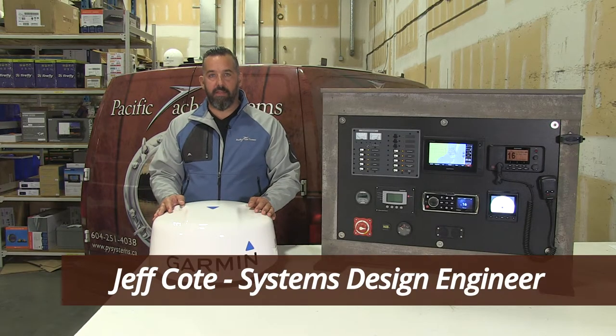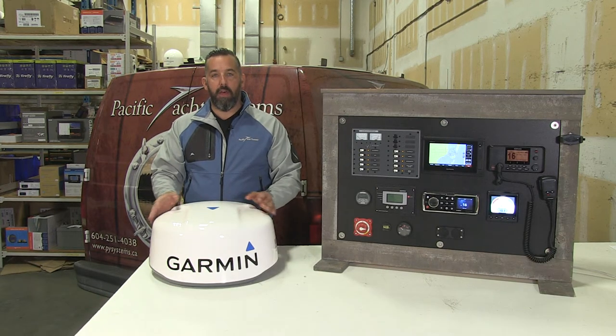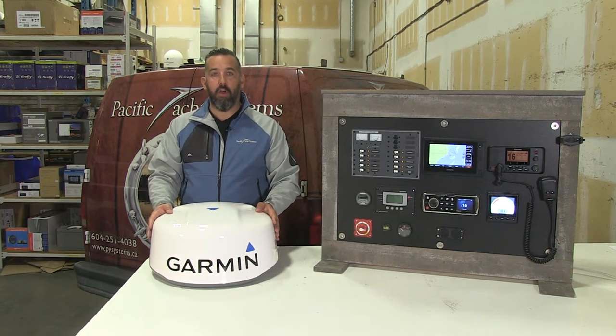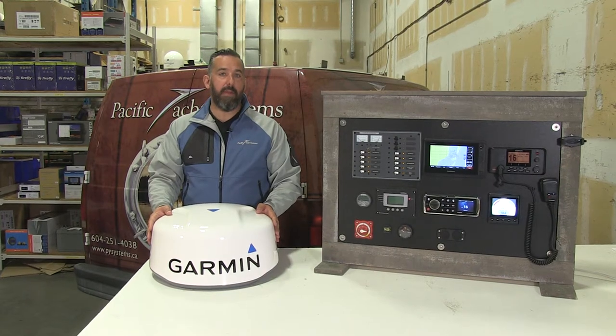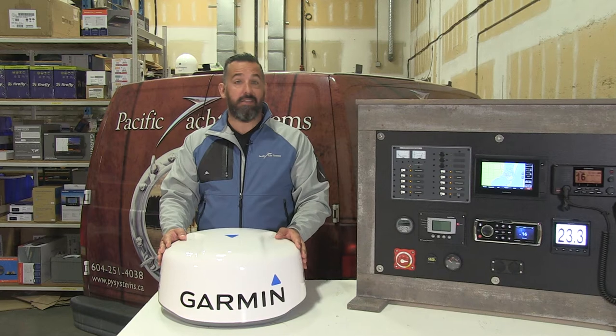Hi, Jeff Cote here with Pacific Yacht Systems. What we're going to talk about next is radars. Radars are really useful for boaters. It's a way for you to know and to see things that you might not be able to see because of fog, because of lack of visibility, or simply because it's dark at night and there's almost practically no light.